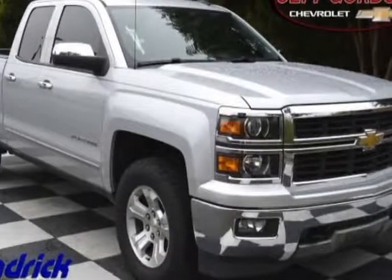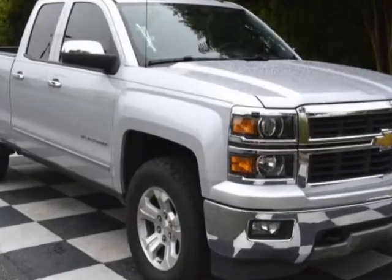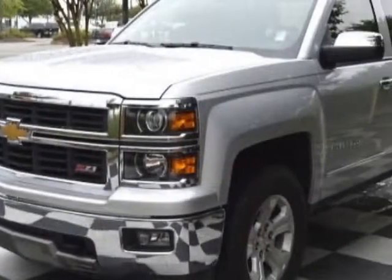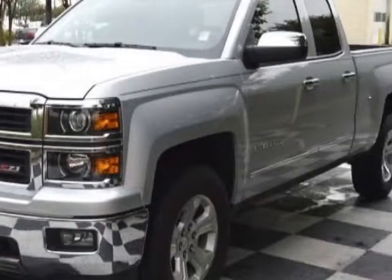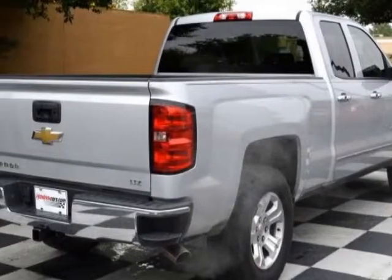Come take a look at the certified pre-owned 2014 Chevrolet Silverado 1500. Carfax has certified the Silverado 1500 as having one owner. This Silverado 1500 has just under 36,500 miles. For your protection, this vehicle has a factory warranty.